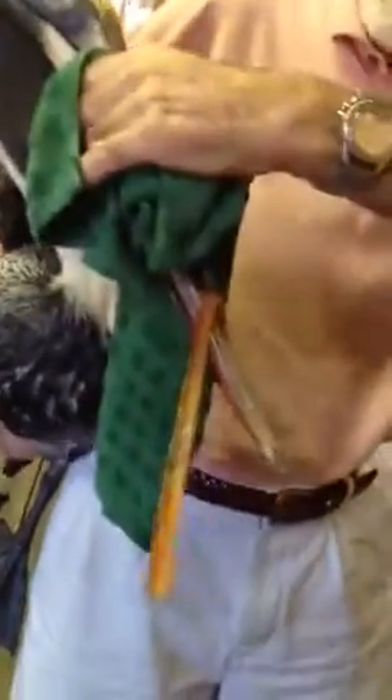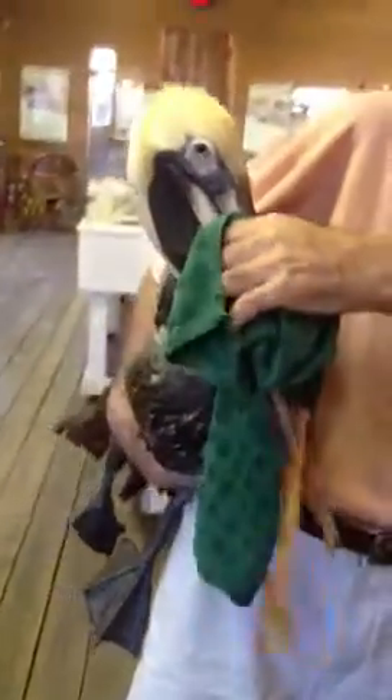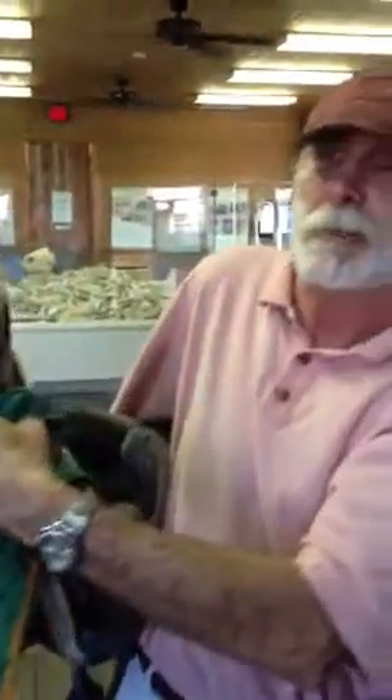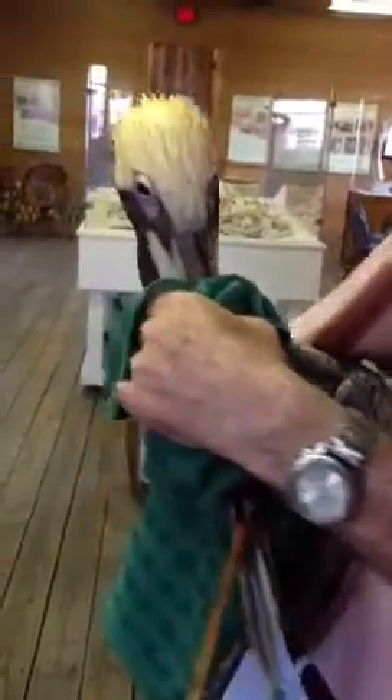This bird's beak is emaciated — the top part of the bill is just completely emaciated. The Wildlife Center has been trying to catch him for several days. He looks pretty healthy, but if they have to take off the top part of this bill, my guess is they'll have to hand feed him for quite some time. He may be a resident of the Wildlife Center in Key West pretty soon.